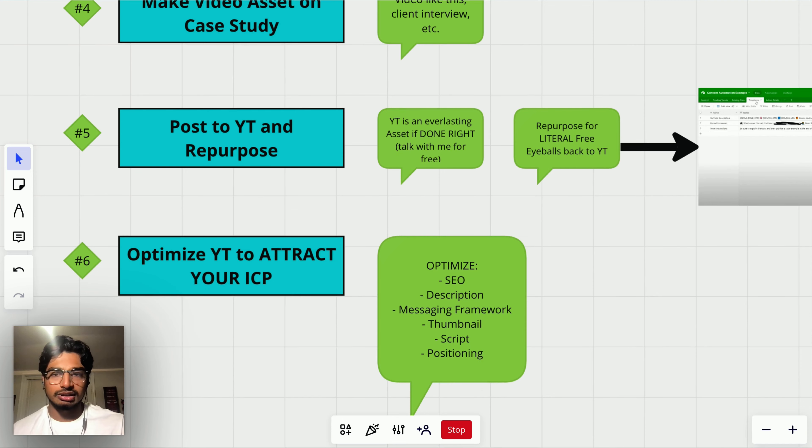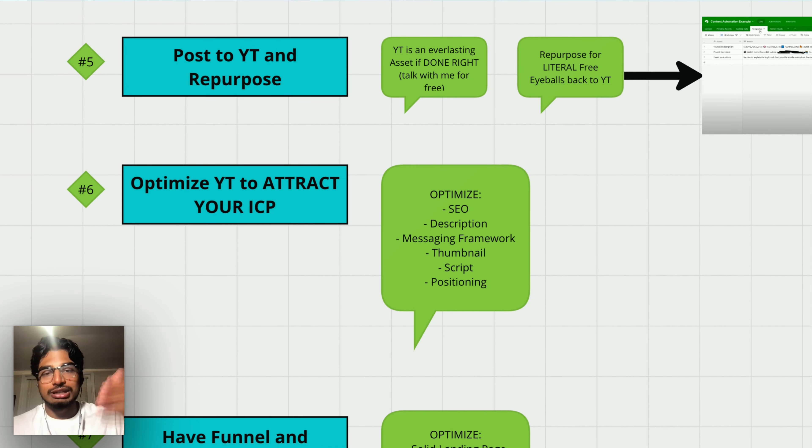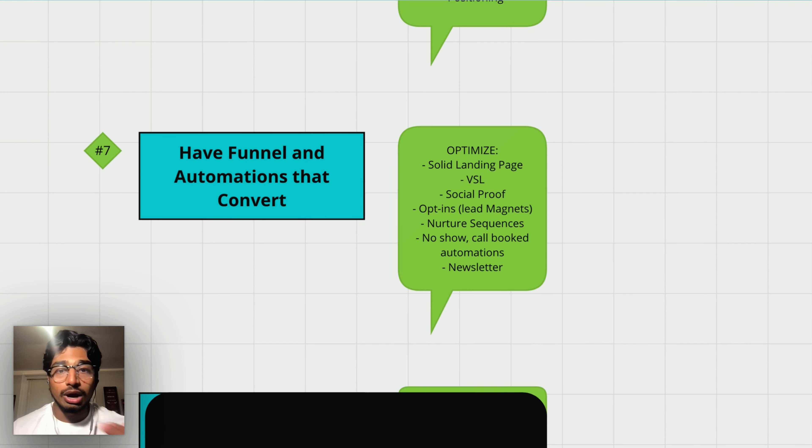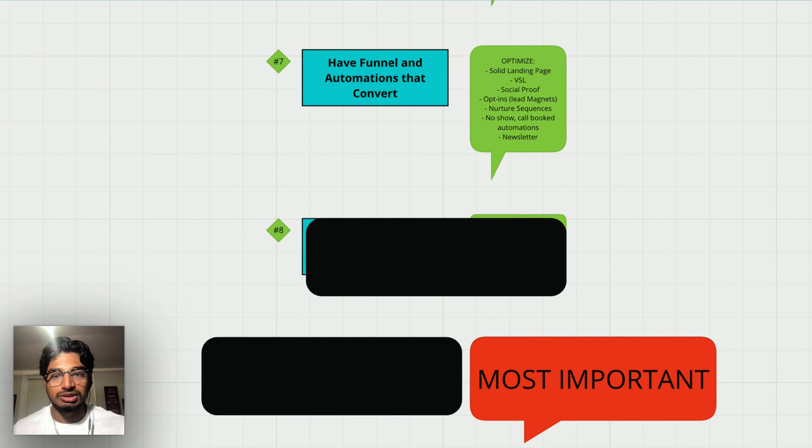Step six: optimize your YouTube to attract your ideal client profile. When someone comes across your page and sees your case study, is the SEO optimized? Is the description optimized? Is the messaging framework and language you're using optimized to book a call? Is the thumbnail good so they'll click? Is the script good so they'll stay? Is the positioning of your offer good? Step seven: have a funnel and automations that convert — a solid landing page, a VSL, social proof of past work, opt-ins for lead magnets, nurturing sequences for emails and leads you collect, no-show booking automations, and a newsletter to continue nurturing people.